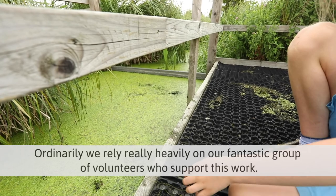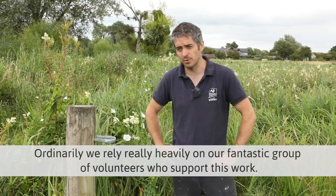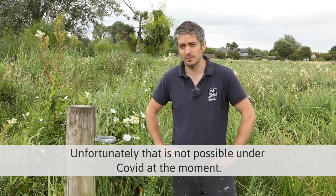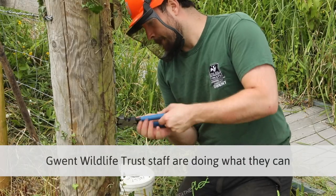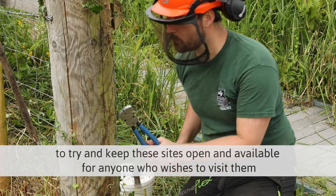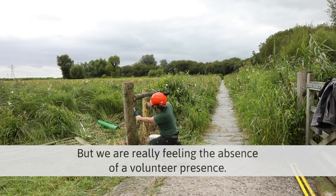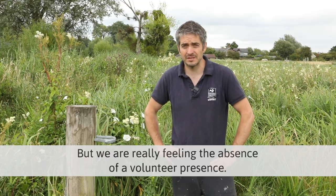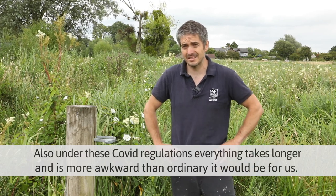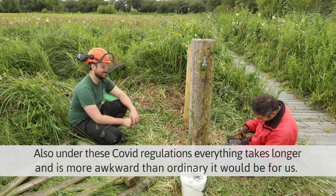Ordinarily we rely really heavily on a fantastic group of volunteers who support this work. Unfortunately that's not possible under Covid at the moment, so GWT staff are doing what they can to keep these sites open and available for anyone who wishes to visit them. We are really feeling the absence of a volunteer presence, and under these Covid regulations everything takes longer and is more awkward than it ordinarily would be.